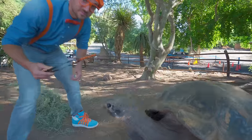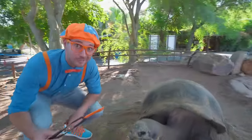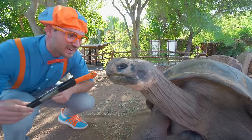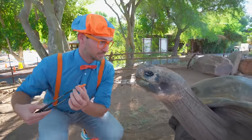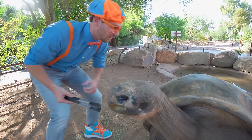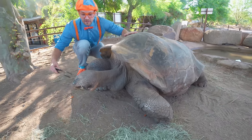Check this out! This is a carrot, and I'm using tongs because tortoises have really strong jaws — it might bite my finger off! Here you go! Whoops, it slipped! Here you go! Would you like a little bit more? Okay, here you go! This tortoise is about 550 pounds! That is really heavy!